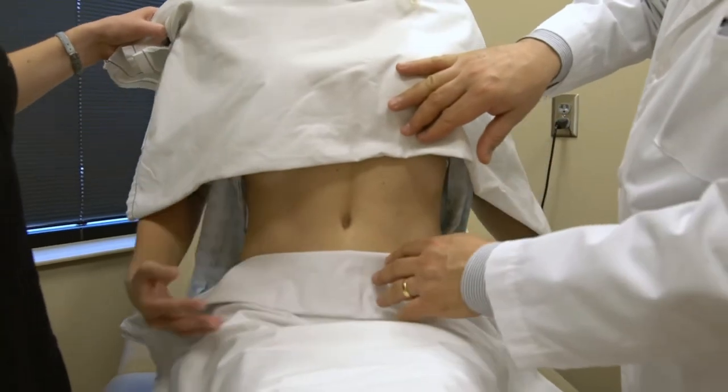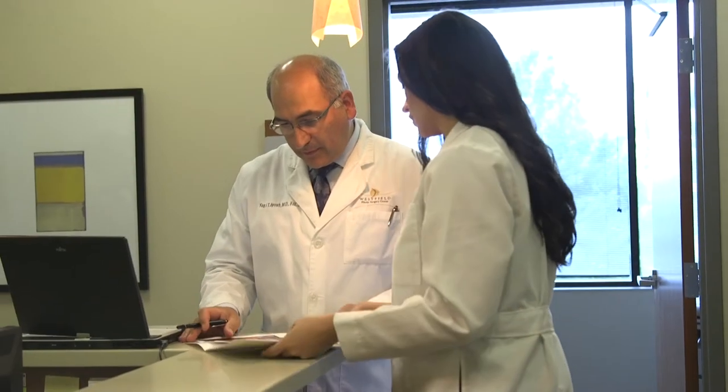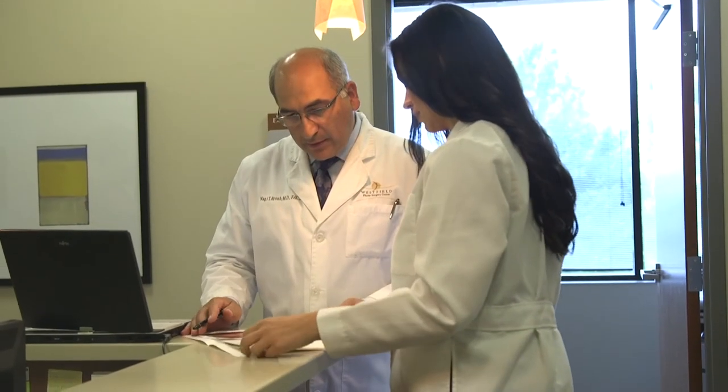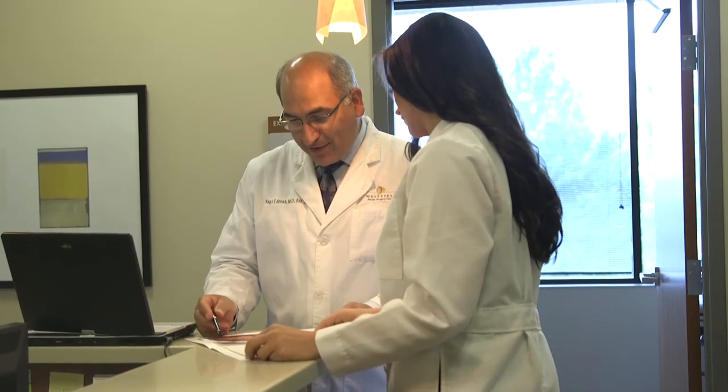After the tumescent solution is infiltrated, we wait a period of time for it to work. Then through multiple sizes and multiple different kinds of cannulas, we're able to perform what's called a SAFE liposuction procedure. SAFE is an acronym for a procedure called Separation, Aspiration, and Fat Equalization. With this technique we can ensure the best outcome of liposuction with very minimal puckering, indentation, and contouring irregularities after liposuction.